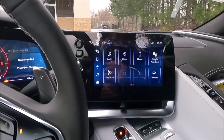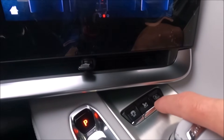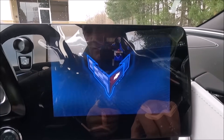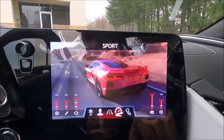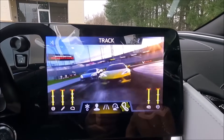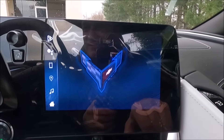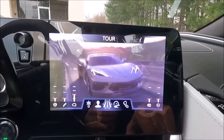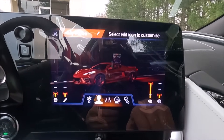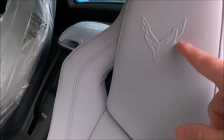We're inside this beautiful 2LT — it's a brand new 2024 hardtop convertible with front lift. I want you to check out these new animations for the mode selector. Look at that, that's so much fun. Here's the track mode. Each mode has its own animation.